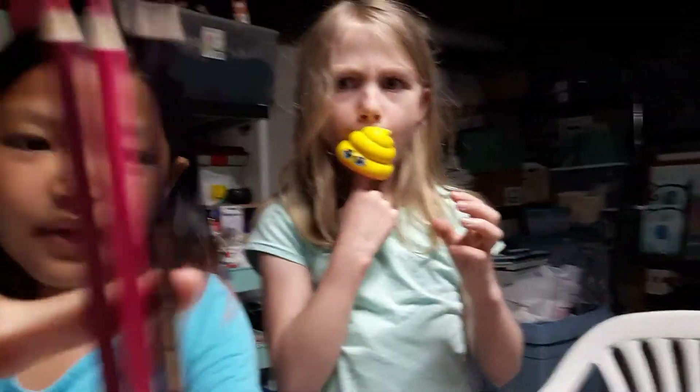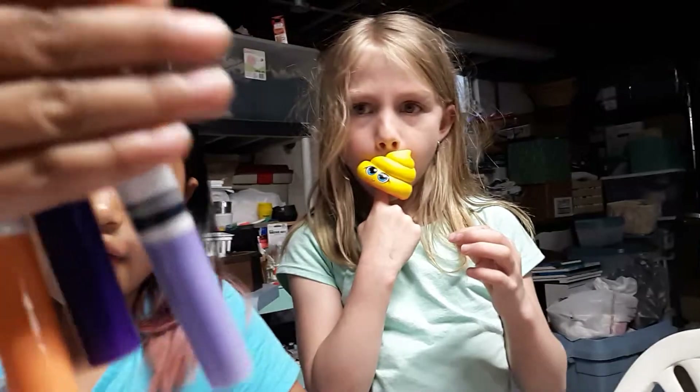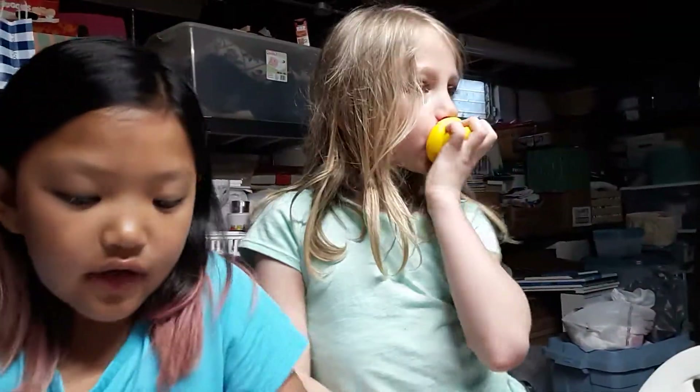We have these pencils, these markers, and these crayons. Okay Jamie, guys, this time is almost up. Go.